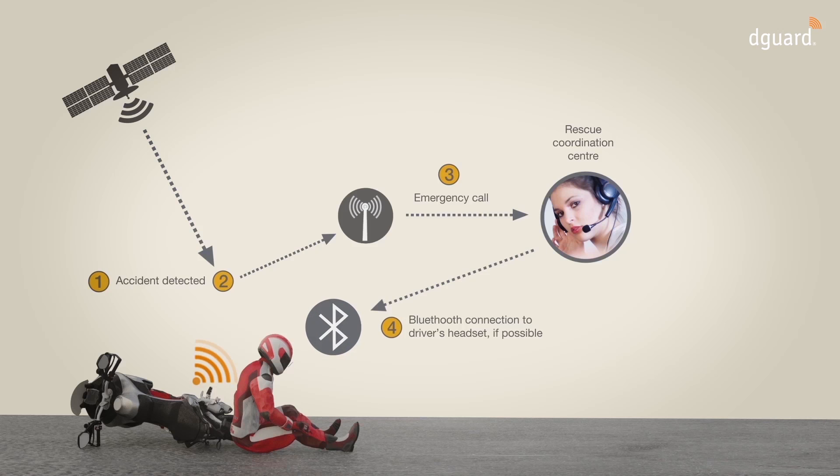If the motorcyclist is connected with D-Guard via a Bluetooth headset, a voice connection with an employee in the rescue coordination centre is set up. Now the D-Guard user can provide the rescue coordination centre with additional information about the accident situation.